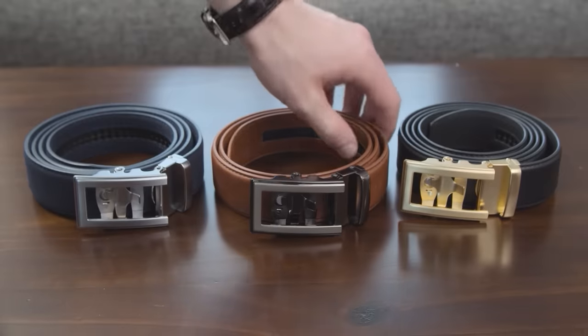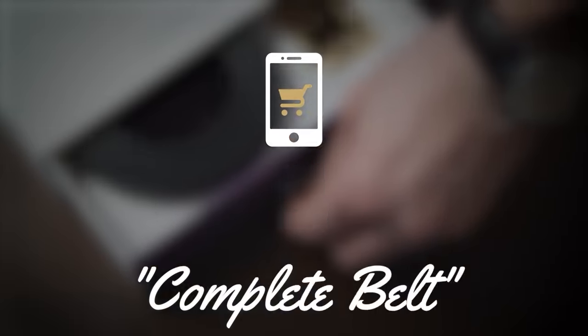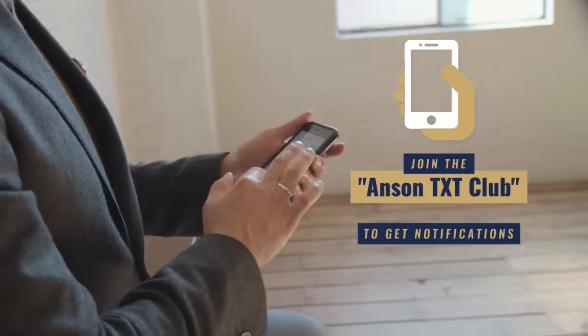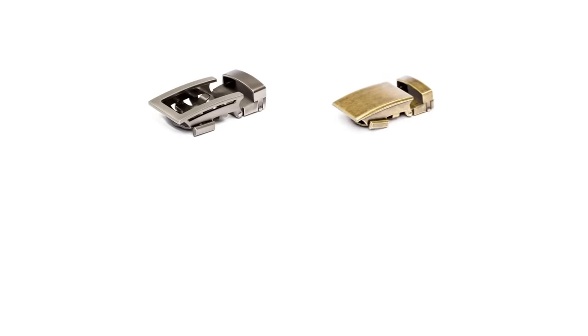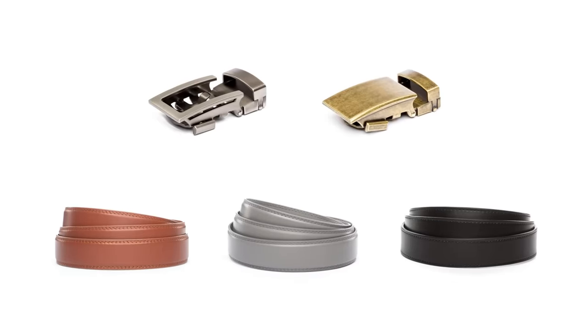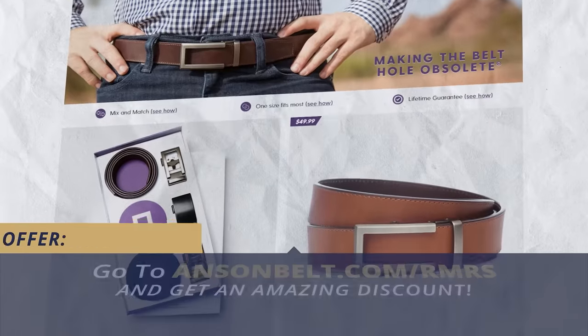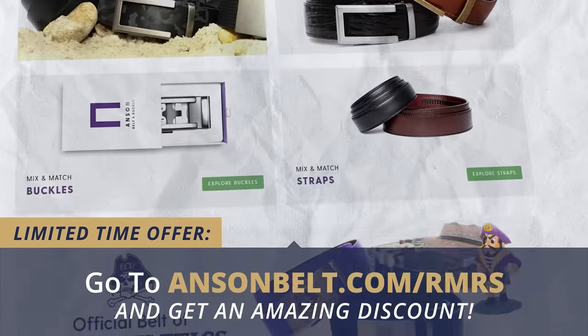If you want to save money, gents, make sure to sign up for their email list. Occasionally they have flash sales up to 20% off on their email list, and on their text club, up to 30% off on occasion. If you're looking to get started, I recommend the box set — go with two buckles and three straps; I think it's the perfect combination. You're going to get six different belt options. To take advantage of that deal, down in the description of today's video I've got the best deal on the web for you. Use that link, go over to Anson Belt and Buckle and take advantage of this deal.